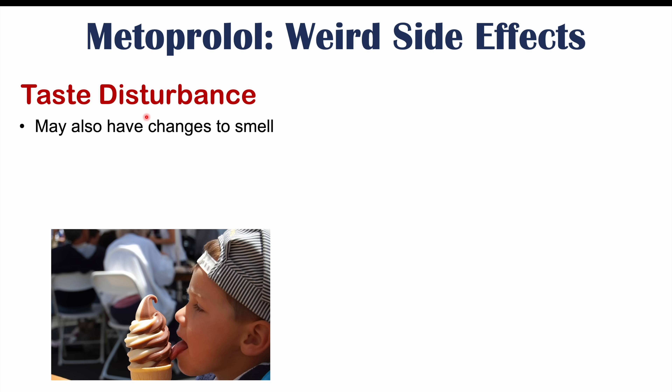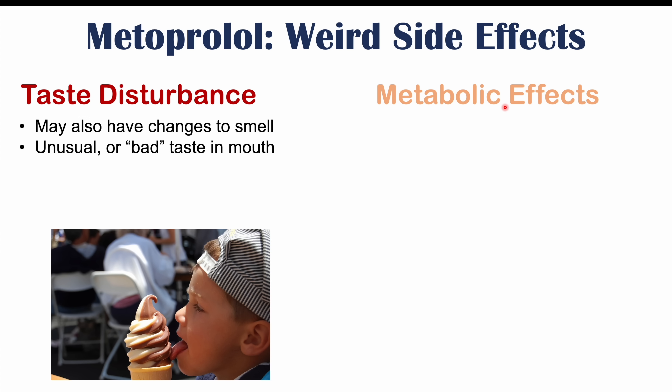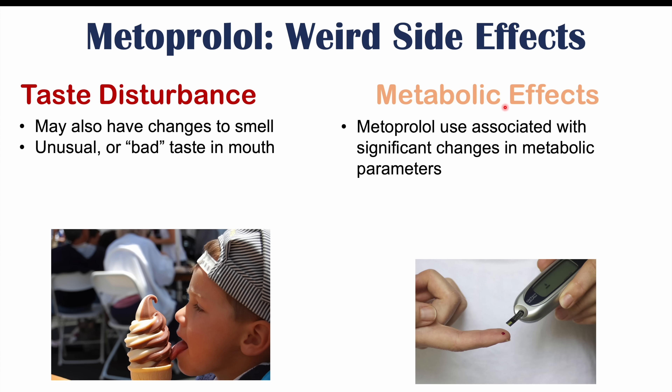The next side effects are going to be more rare. These include taste disturbance, which can also go along with changes to smell. Patients can have an unusual or bad taste in the mouth. They can also have issues with metabolic effects — some patients, although rare, can have significant changes in metabolic parameters.